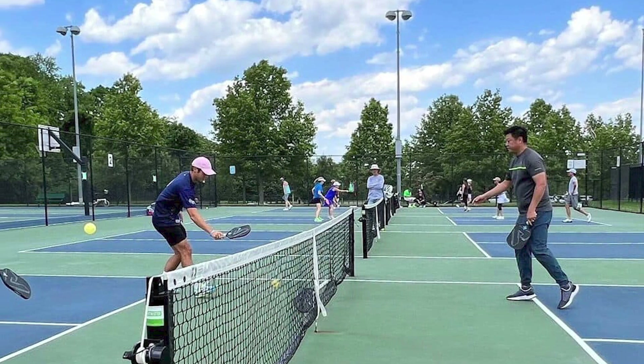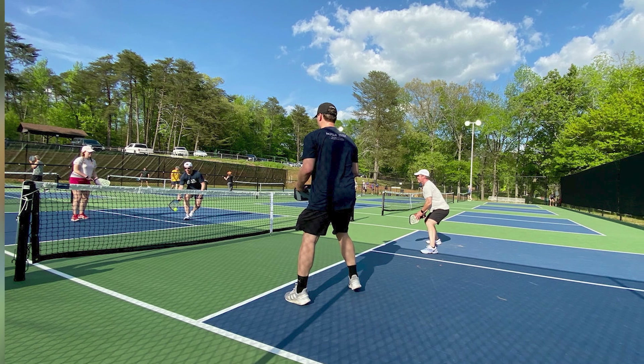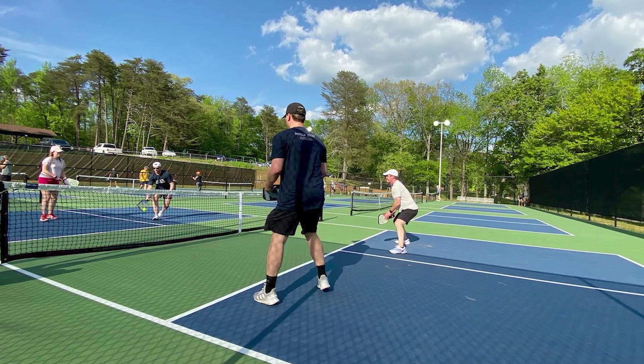Team-based objectives: structure virtual challenges to have team-based objectives. Encourage collaboration among players to achieve common goals, reinforcing the team dynamic inherent in pickleball.